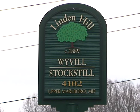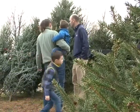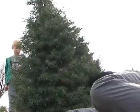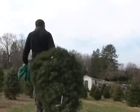At Linden Hill Farm on Old Crane Highway, customers can buy a pre-cut tree, but the fun comes in selecting, cutting down, and hauling off your own tree.